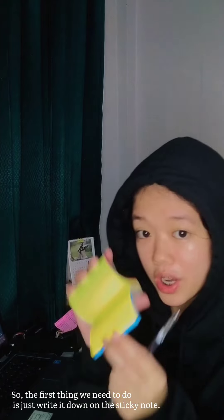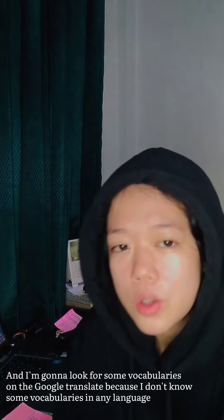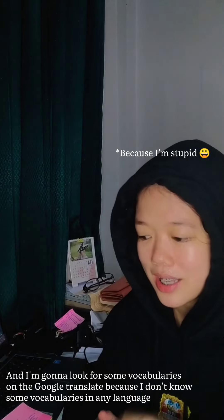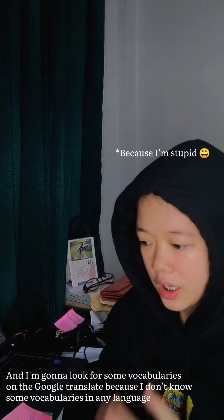So the first thing we need to do is just write it down on the sticky note. I'm gonna look for some vocabularies on Google Translate because I don't know some vocabularies in every language, so let's just start it.